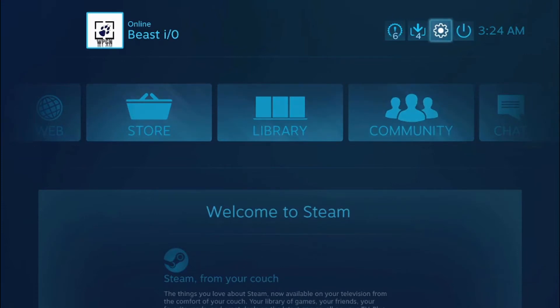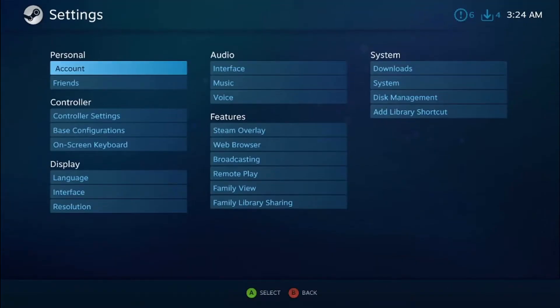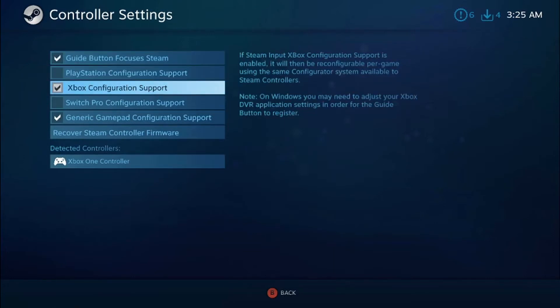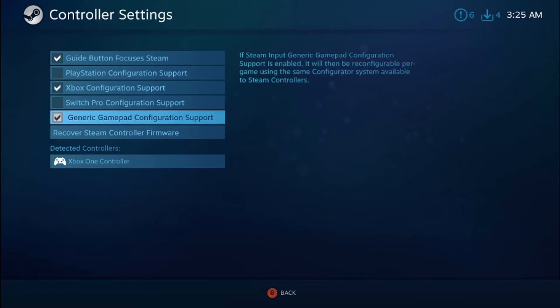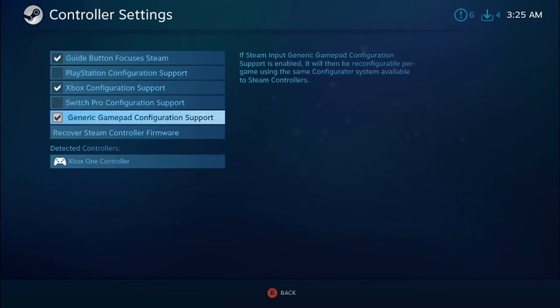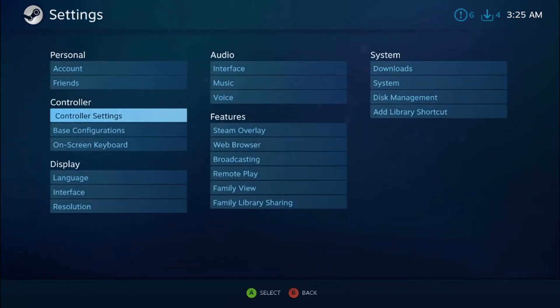So how do you get this to work? If you have Steam in Big Picture, which I do right now, you come into the settings, go down to controller settings, and you have to make sure that Xbox configuration support is checked, as well as generic gamepad configuration support. The reason for this is that while Skyrim may recognize the 360 controller, the drivers for the Xbox One and Xbox One Elite controller do not have a driver signature to tell the game that it will work the same way a 360 controller would. So you have to make sure that generic gamepad configuration support is checked, and now it will work.